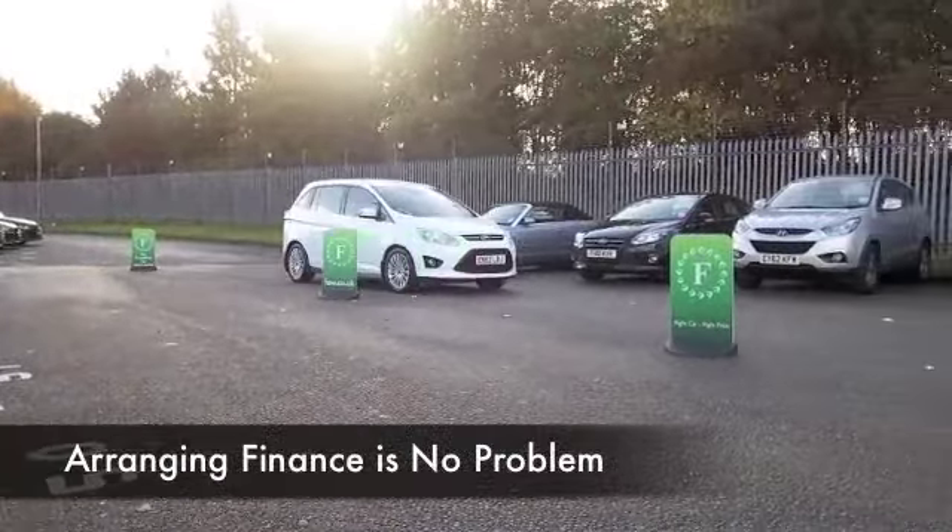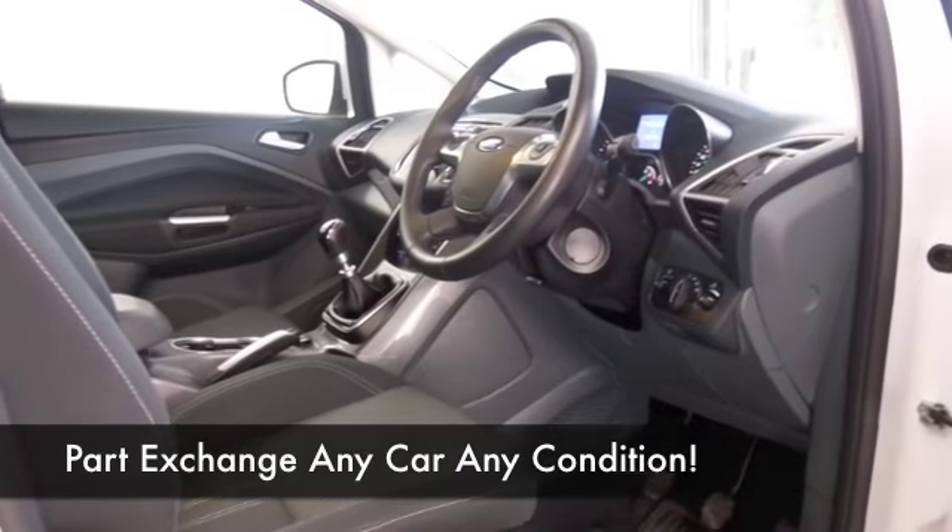And a very roomy cabin, cloth seats, DAB radio receiver. This has Bluetooth connectivity for your mobile as well, so that's great. This is dynamic to drive, very comfortable on those long journeys, returning around 60 to the gallon combined.